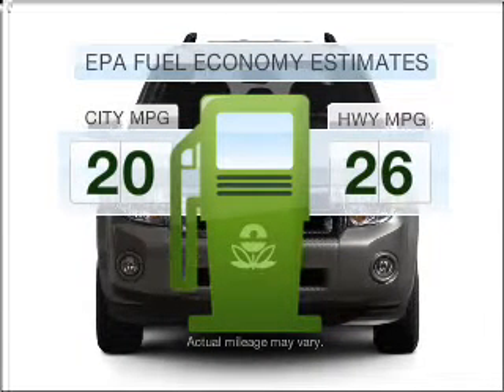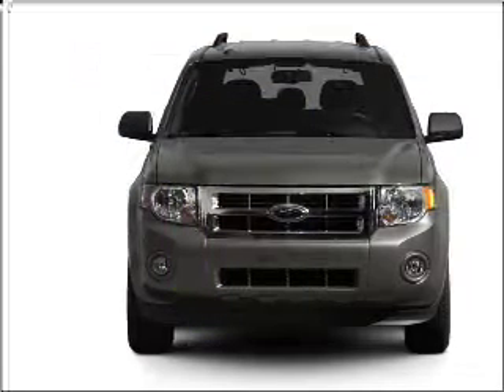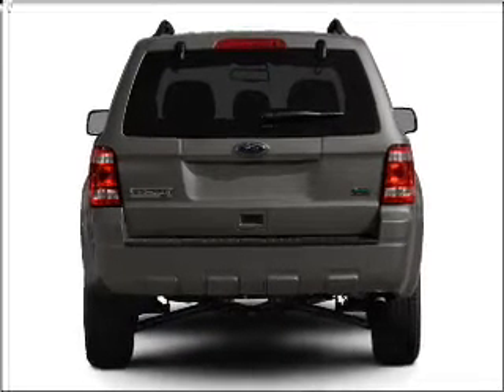Better gas mileage means better long-term driving, and this ride delivers with a great low fuel consumption rate. With a solid six-cylinder engine that responds smoothly to its six-speed automatic transmission.